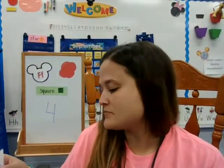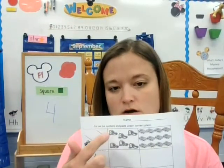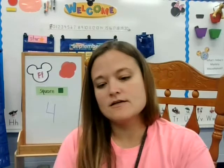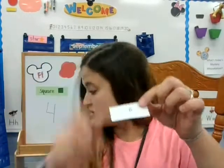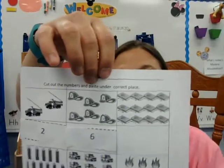So then we're going to see how many fireman hats there are. One, two, three, four, five, six. So now I need my number six. I found my number six. I'm going to glue again and put it right in that area underneath the fireman hat. And you are going to go ahead and finish doing this for all of them.